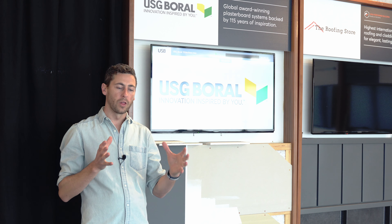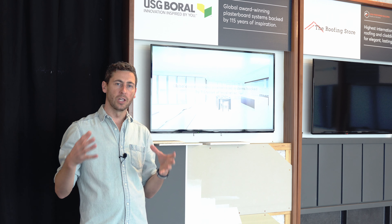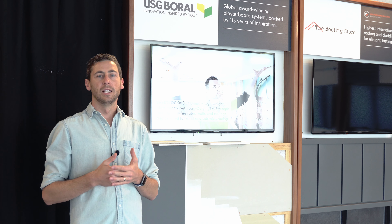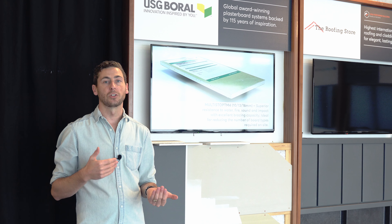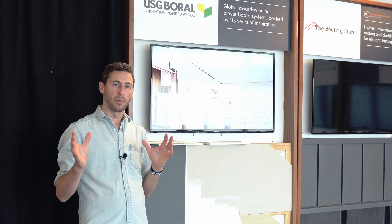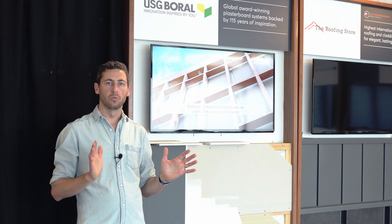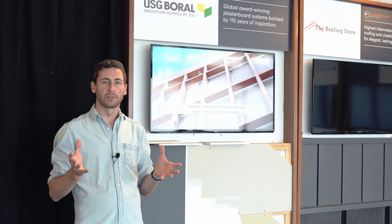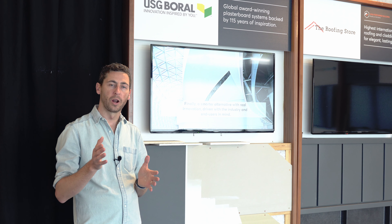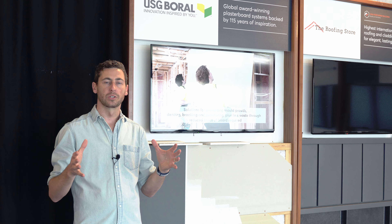USG Boral has been competing on an international scale. They've got 115 years of innovation behind them, competing in a global environment and coming out tops every time. It's awesome to start thinking about plasterboard not just as a commodity, but to really think about what performance we want out of our walls to improve our lifestyle. USG Boral is a high-performing product because it gives us perfect flat walls and ceilings, and it actually endures the test of time.